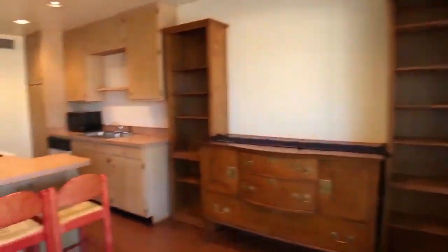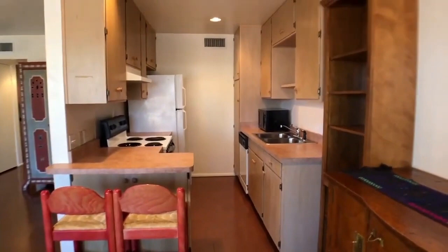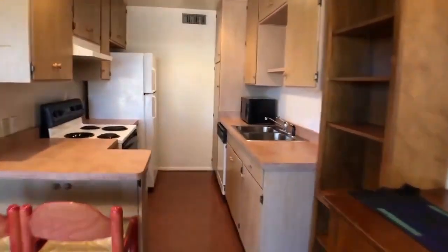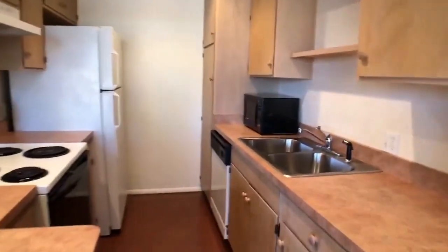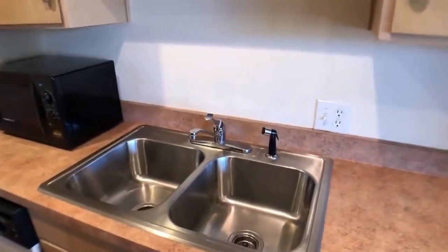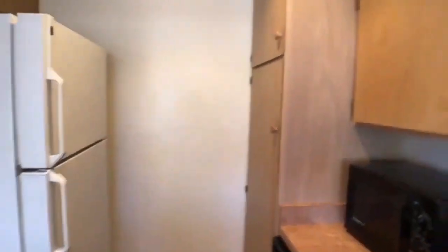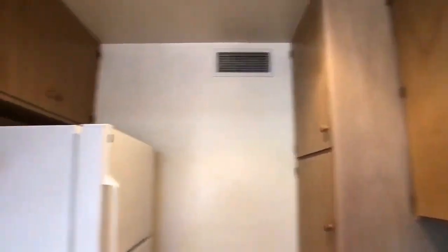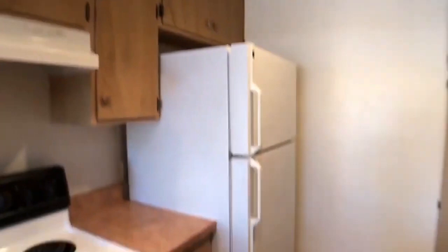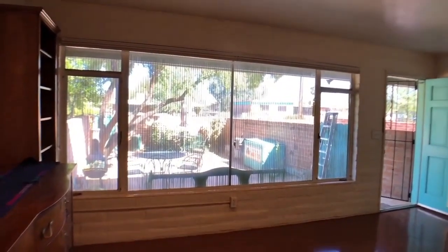If we come over here into the kitchen, it's wide enough that two people can fit comfortably in there. It does have a dishwasher and a microwave, good storage, and we've got the refrigerator and the stove. It has a nice view to the outside.